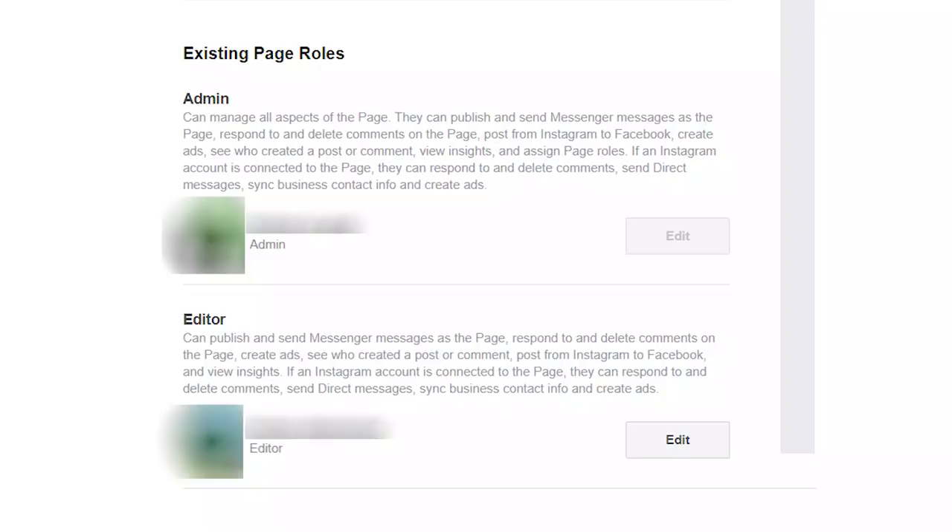I run the page with multiple accounts. One account is an editor — it can only post content and view insights, but cannot assign admins. At this point the page had no admin. If the hackers had managed to hack into or delete the editor account, the whole page would have been lost.